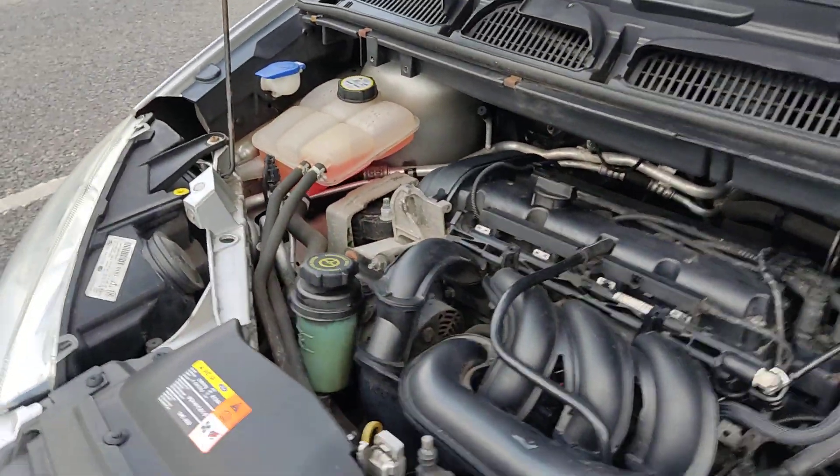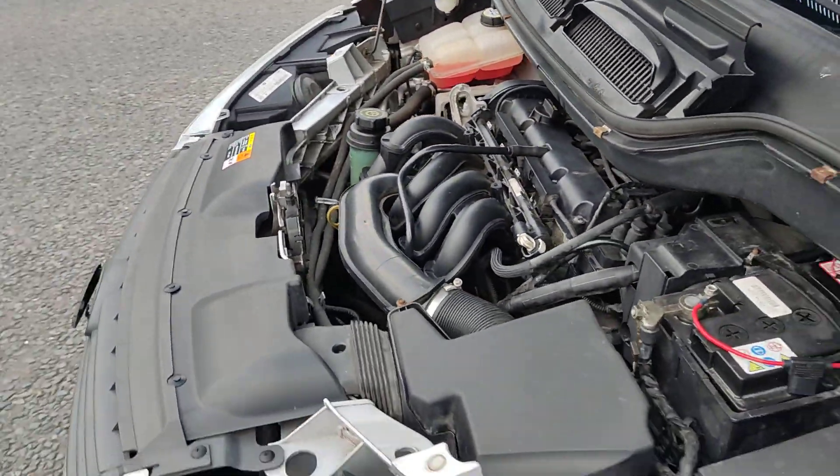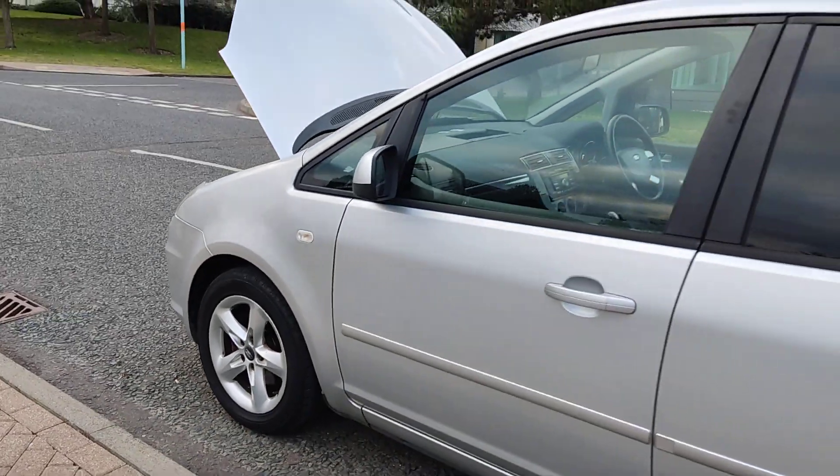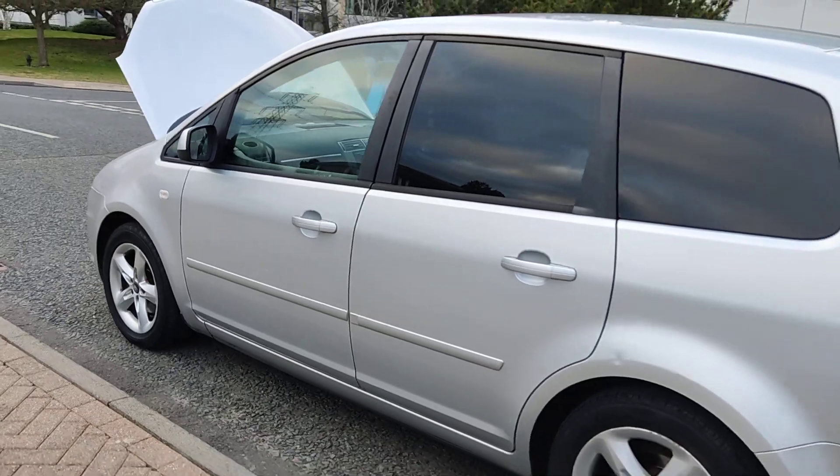Recently serviced engine, sounds very nice and smooth. Nice and clean 16-inch alloy wheels with excellent tyre condition.